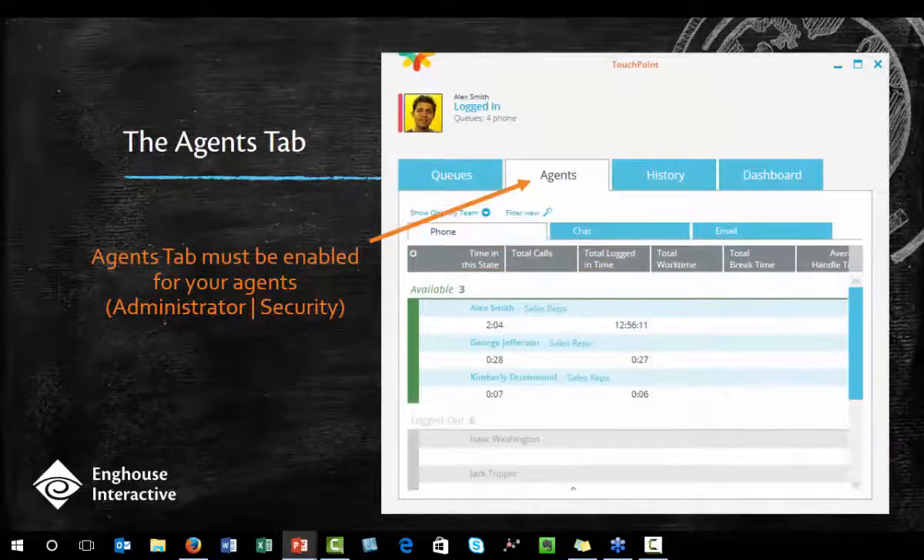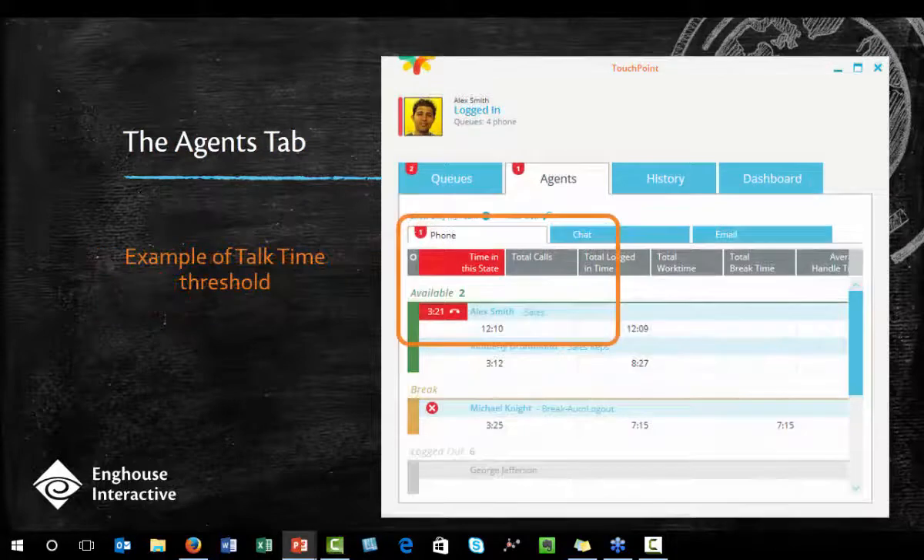The agents tab in Touchpoint is helpful when you need to see who's available and who isn't. As a manager or supervisor, you can see it by default, but you can also enable this for agent use as well — it's just a simple security setting with an administrator. The agents tab allows you to set custom thresholds just like the queues tab does. If you have agents with long talk times, you can set Touchpoint to alert you whenever an agent's talk time goes above a certain threshold. You can set the thresholds for all of your agents at the same time if you choose to.